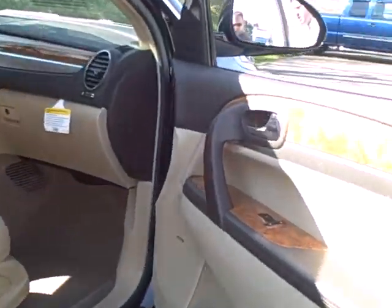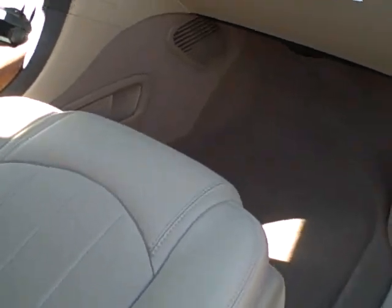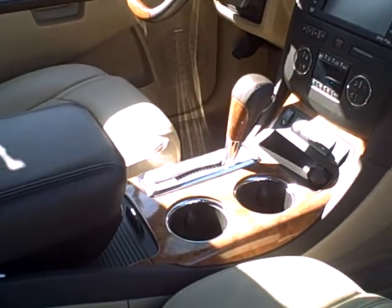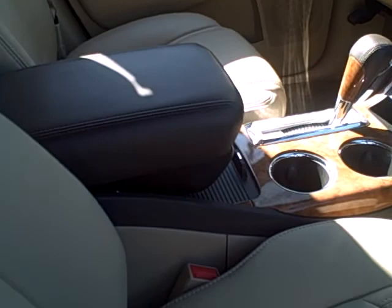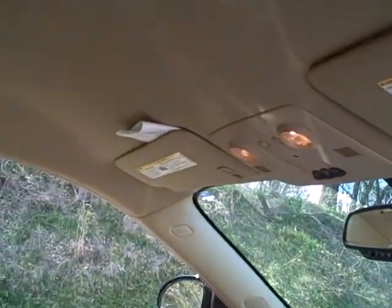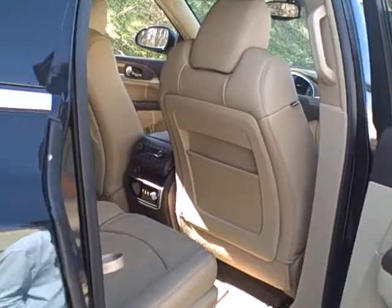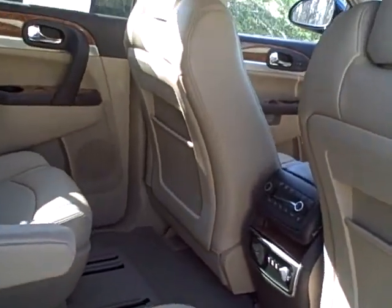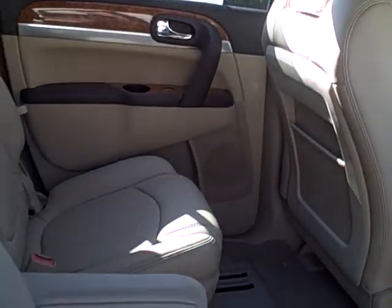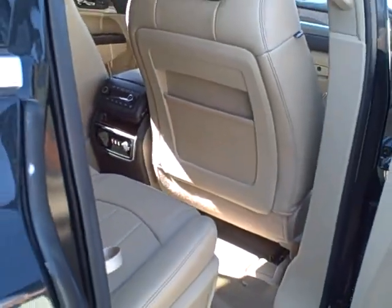If you look at the interior, absolutely pristine. It's got leather with heated and cooling seats. You do have your touchscreen navigation, dual-zone automatic climate control, automatic dimming rearview mirror, and HomeLink to program your garage door openers. Dual power seats. If you step to the back, you'll notice it does have the factory DVD player with second row captain's chairs, so it's seven passenger seating. The captain's chairs are nice for the kids to get in and out into the back row nice and easy. It also has your auxiliary plug-in.